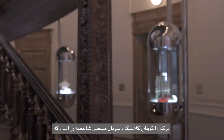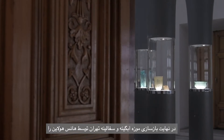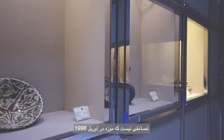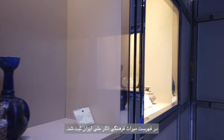The combination of classical motifs and industrial materials is what eventually makes Hans Hollein's renovation of Tehran's Glass and Ceramics Museum so unique and striking. It is by no chance that in April 1998 the museum was registered in the cultural heritage list of Iran's national monuments.